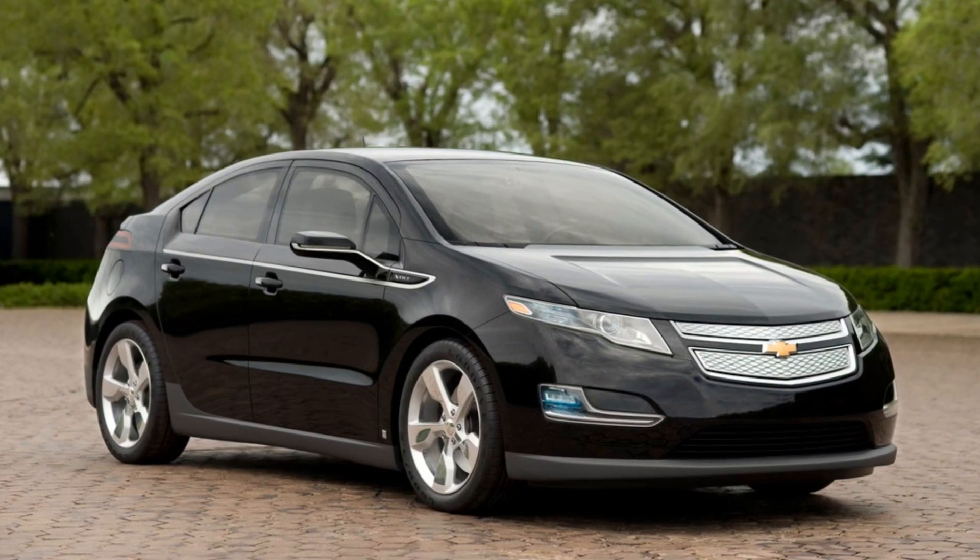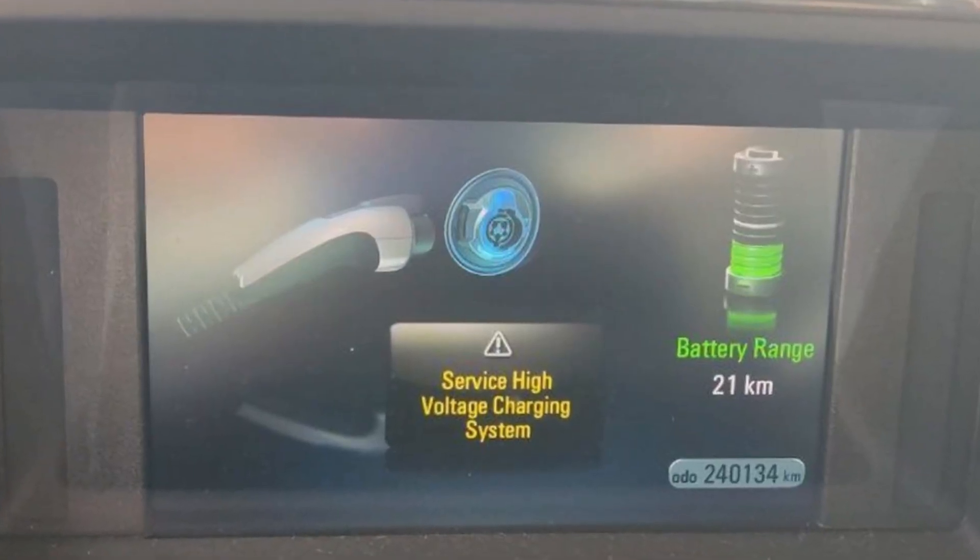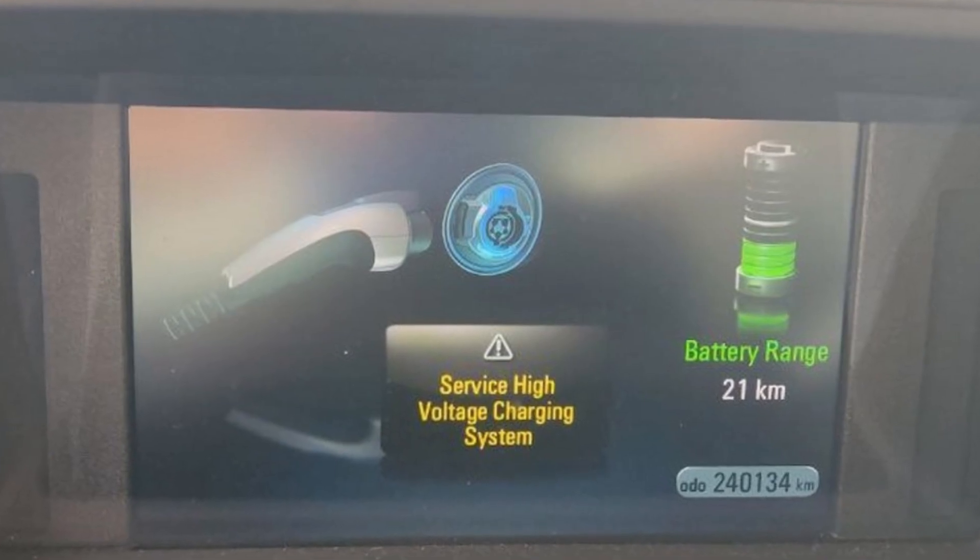The first generation of the Chevy Volt is known for its battery management system problems. If this vehicle throws the message saying 'service high voltage charging system,' it means one of three basic scenarios.